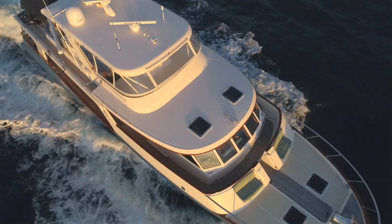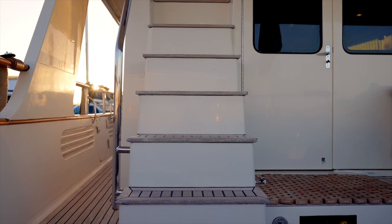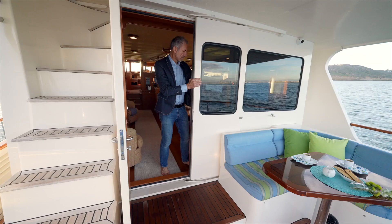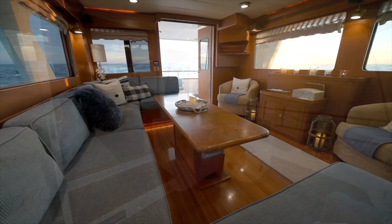You can also see the wide teak walk-arounds with high bulwarks making it a safe side deck passage for everyone to access from the aft area to the Portuguese bow. There is a lit teak and stainless stairway leading to the flybridge aft deck area. To port of this stairway is an access panel for the handheld wired control station. Entry into the large and inviting salon is through a hinged door, and to starboard of this door are two panels that stack, combining the outdoors with the interior space.